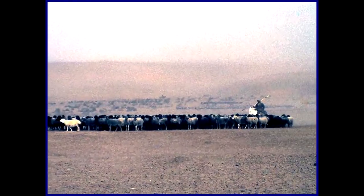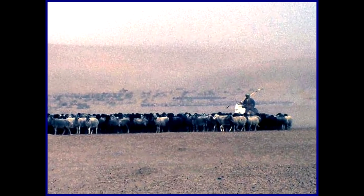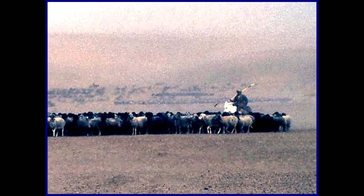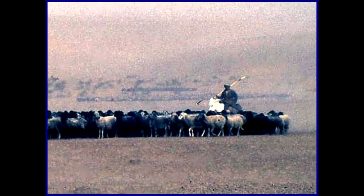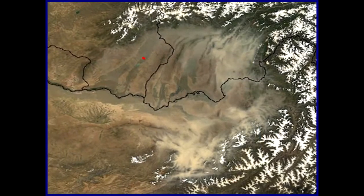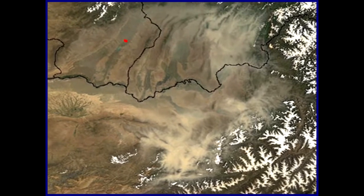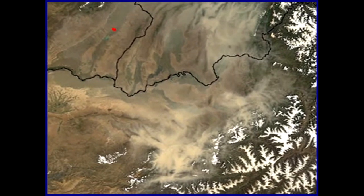Along with the sheep herders, we got caught in a large sandstorm. This NASA photo from a satellite shows the size of some of these dust storms.